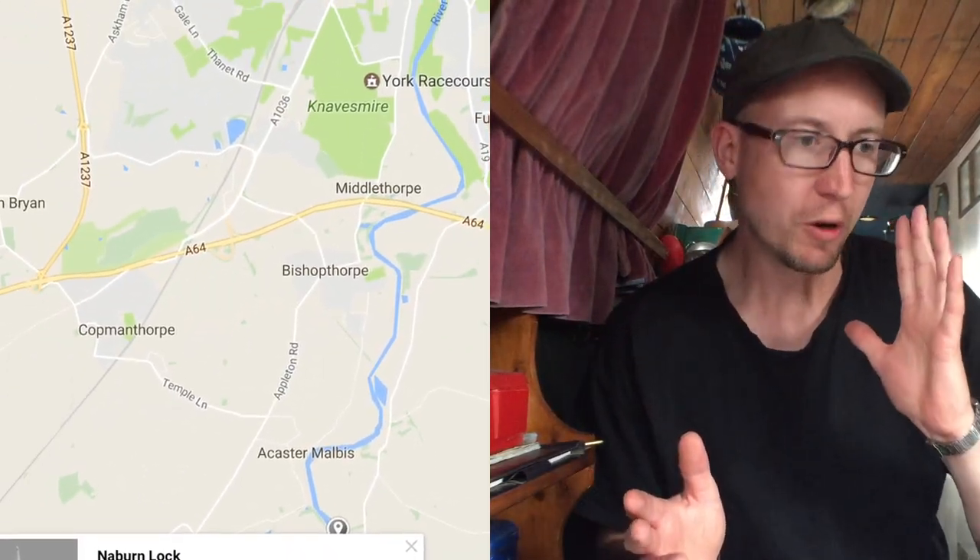Hello and welcome. Basically this is just a short video that fills in the gap between where I was at Naburn Lock to York, but also there's some hopefully helpful advice on fuel and fuel duty and the complicated issues surrounding that.